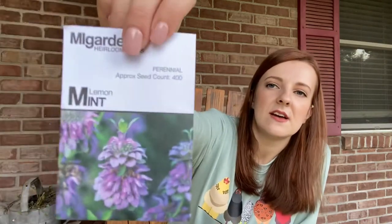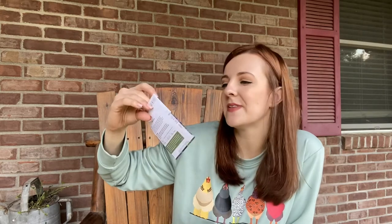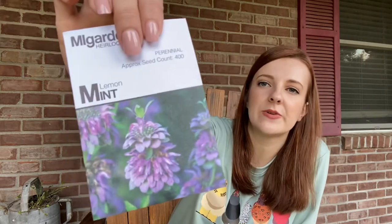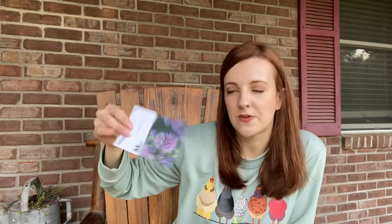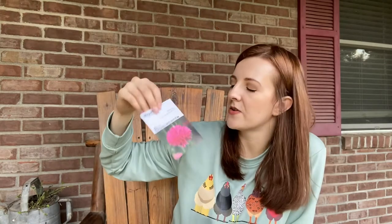Lemon mint. I love to create teas out of mint, and we have bees, so I always like growing mint and letting it go to flower for the bees because they just love it. It says this is actually not a true mint — that's interesting — but those flowers are really pretty, so I'll probably grow that just for the bees. Next, red bachelor's button. Those are really cute. I've never grown bachelor's button before. It says they are deer resistant, which is good — we are always having problems with deer. So that's pretty cool.